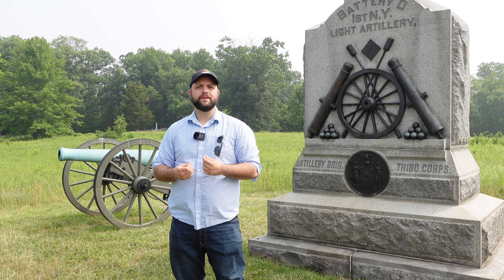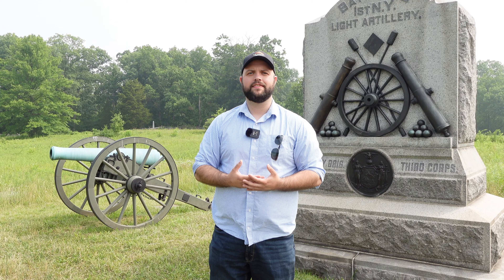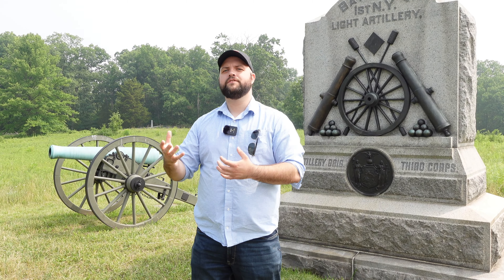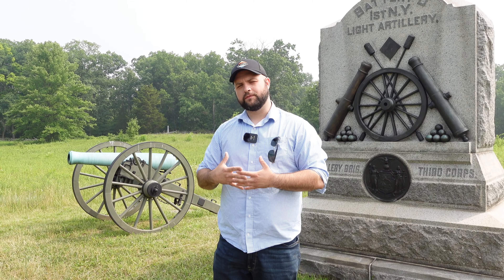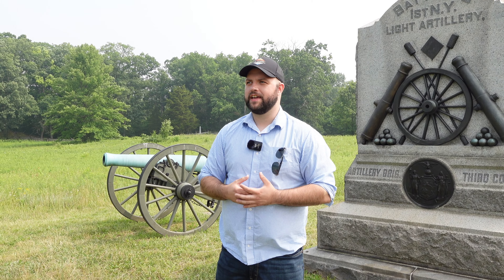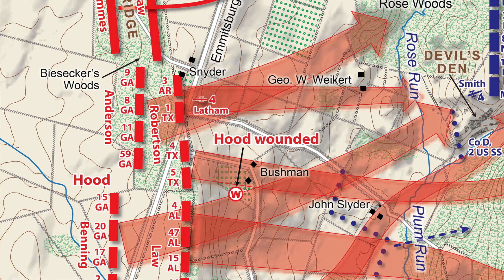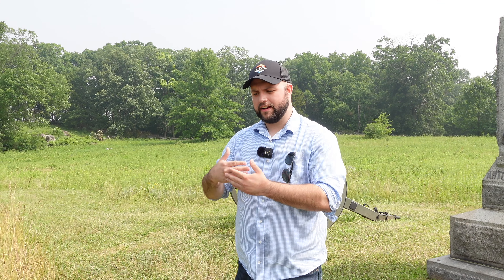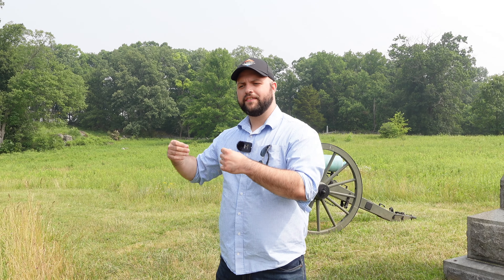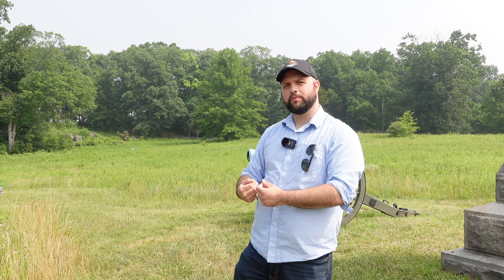After that attack is repulsed, there's a little lull. Now, Longstreet's attack on the second day is launched in echelon — a French term the U.S. military adopted. The United States military loved Napoleon; he was the foundation of their military tactics during the Civil War. In an echelon attack, one portion attacks the defenders' line, then another portion attacks. The idea is that the defenders keep reinforcing and moving units, and eventually the attackers find a weak point and break through.